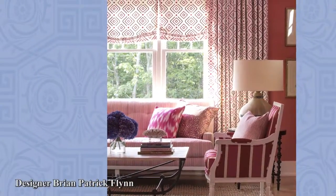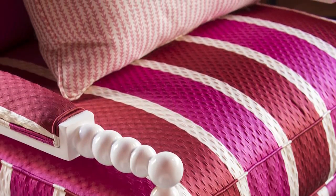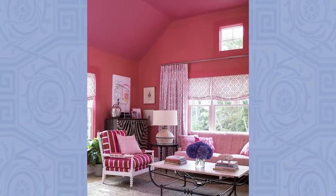Brian Patrick Flynn's bedroom is a party in shocking pink. Patterned fabrics from Durali jumpstart the space with stripes and happy geometrics. A sisal wall covering from Tebow and Pratt & Lambert ceiling paint ups the pep factor.